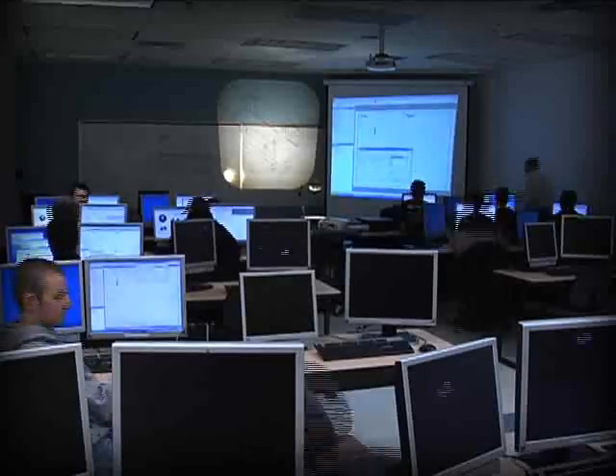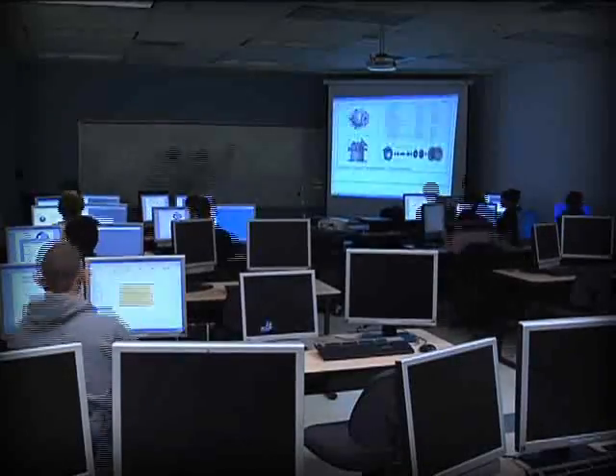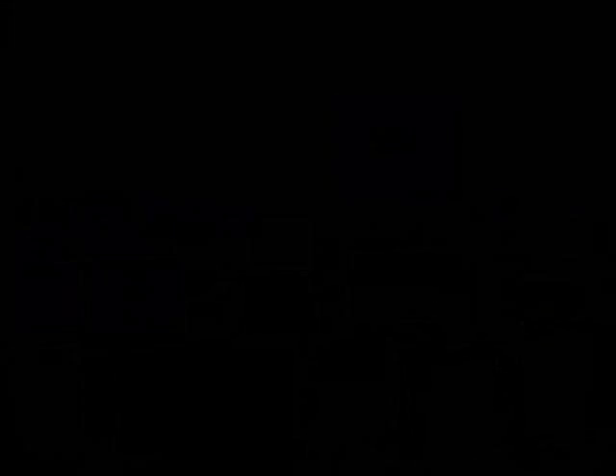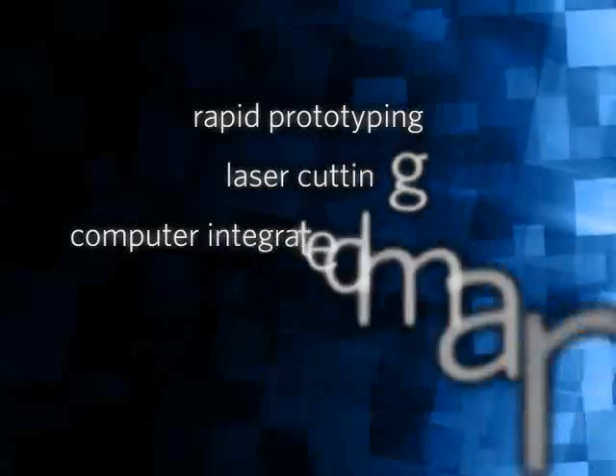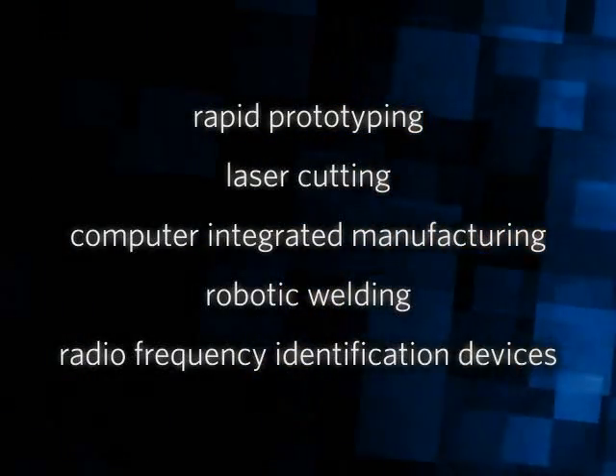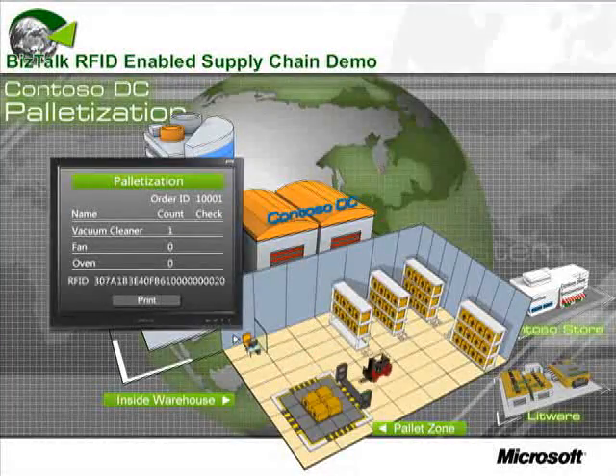The centre boasts state-of-the-art laboratories and software systems such as enterprise resource planning software, and will explore the use of advanced technologies including rapid prototyping, laser cutting, computer integrated manufacturing, robotic welding, and radio frequency identification devices — or RFID — for data collection and monitoring of the production process.